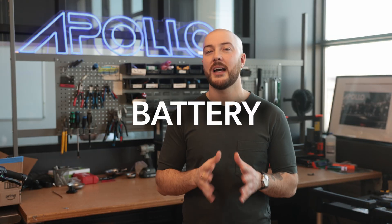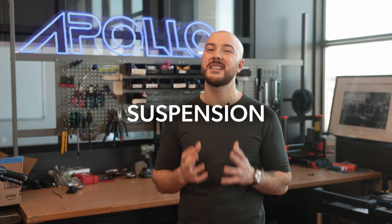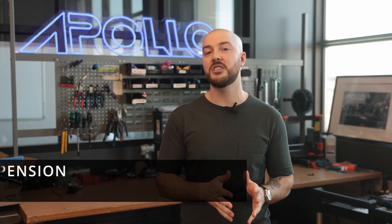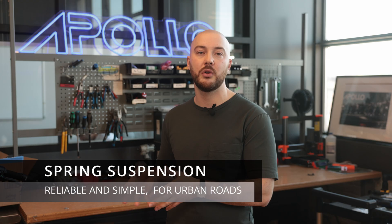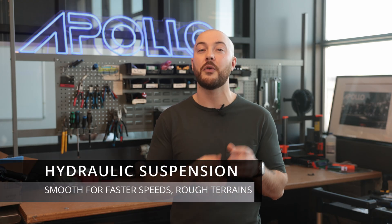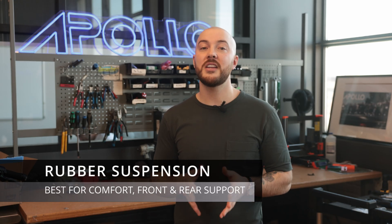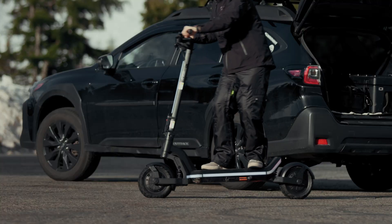Think of your battery as your scooter's gas tank, measured in watt-hours — a tiny battery equals limited adventure, and a powerful battery equals freedom. We use higher-quality 21700 lithium batteries in all our models. Then there's the suspension. A good suspension system can transform your ride. Spring suspension is reliable and simple, great for urban roads. Hydraulic suspension is more high-end and ultra-smooth for faster speeds and rougher terrain. Rubber suspension is maintenance-free, sleek, and compact. Apollo scooters are matched with the right suspension depending on your use case.